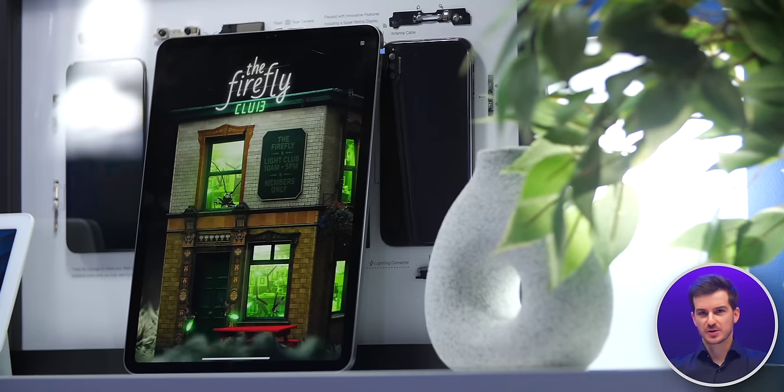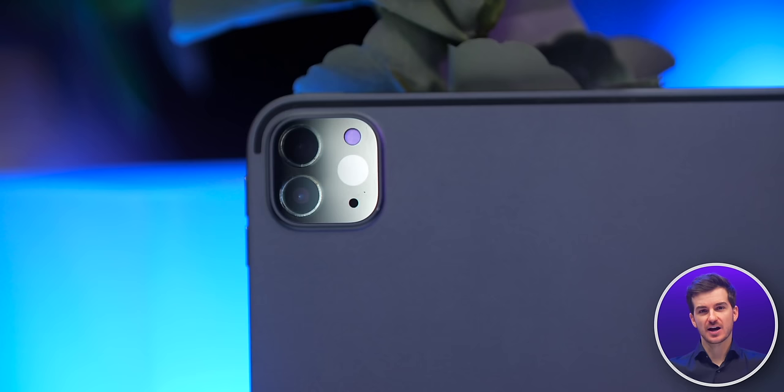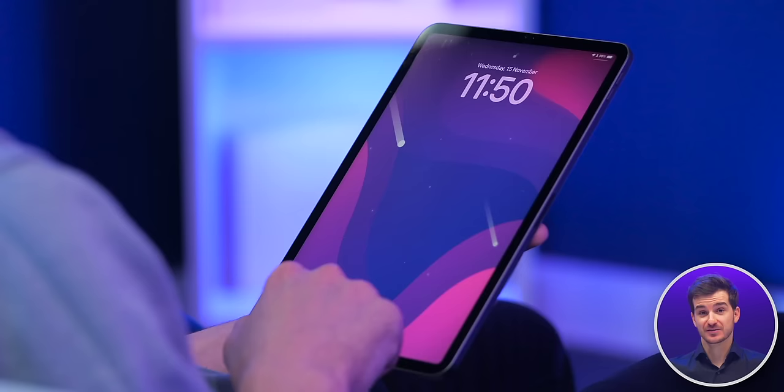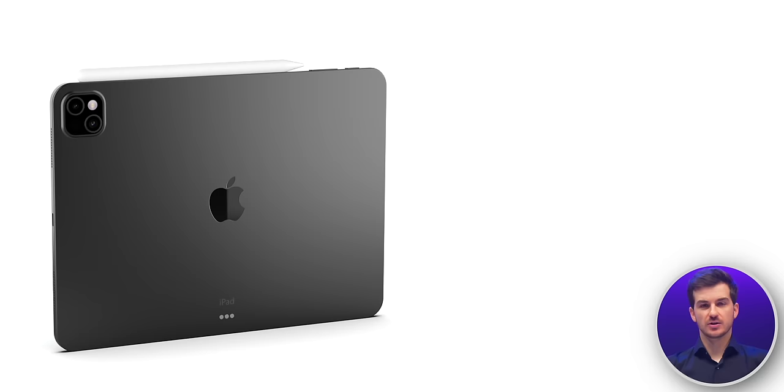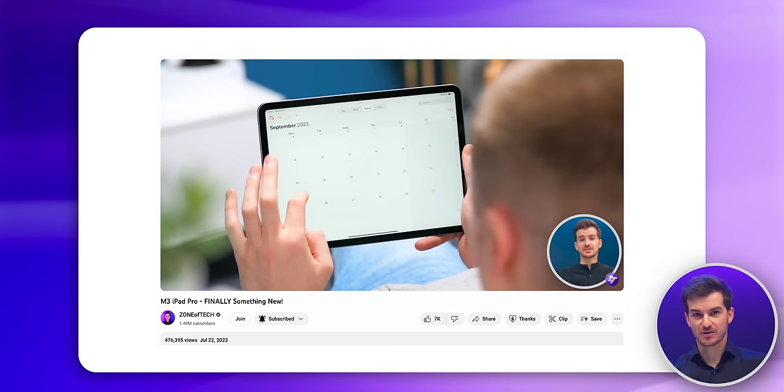If you're like me and you've been using a 2018 iPad Pro since, well, 2018, as the design hasn't really changed at all and the upgrades haven't been that significant aside from the performance — oh boy, you're in for a treat. 2024 is when we'll finally get that big iPad Pro upgrade that we've all been waiting for. Here's a recap of the biggest changes coming alongside a couple of fresh details since our last video from July.